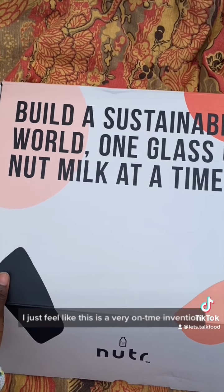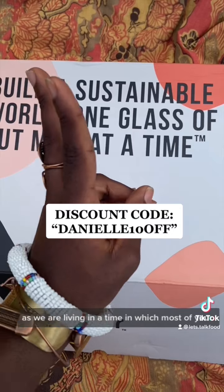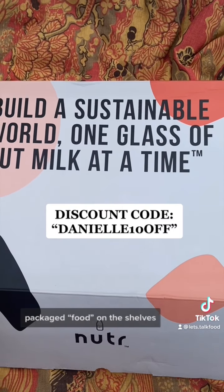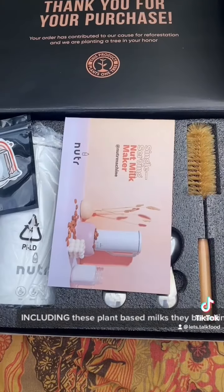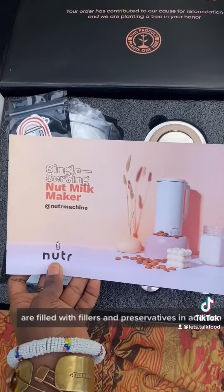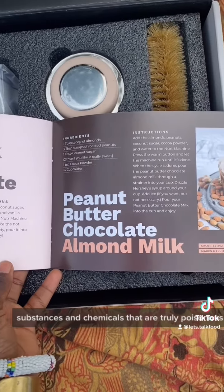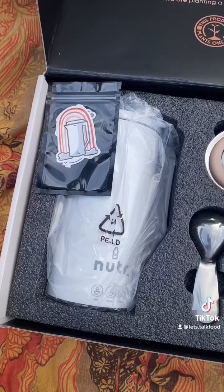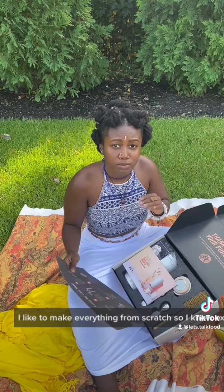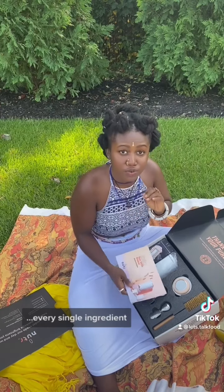I just feel like this is a very on-time invention, as we are living in a time in which most of your quote-unquote packaged food on the shelves, including these plant-based milks they be selling, are filled with fillers and preservatives in addition to substances and chemicals that are truly poisonous to the human body. I like to make everything from scratch so I know exactly what is in it, every single ingredient.